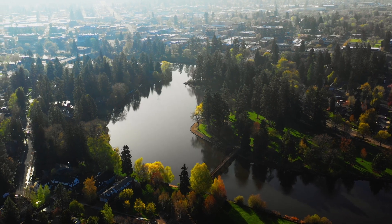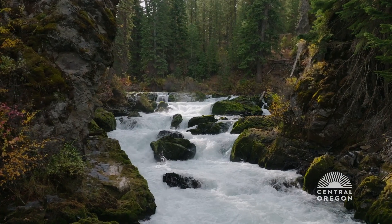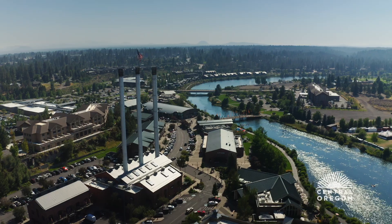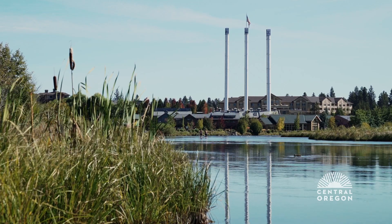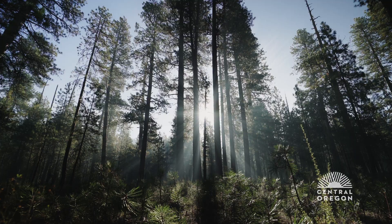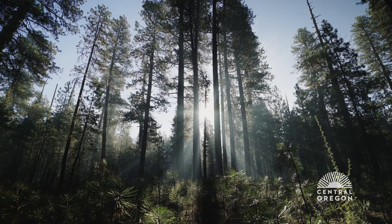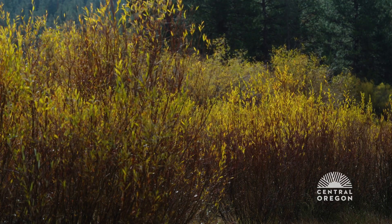My first visit to Bend was way back in 2002, and I was just amazed at the beauty — the natural beauty mixed in with a really charming town. For me, coming here was such a difference in color, just the colors of the region, the orangish pine bark. We didn't have any pine trees where I grew up. It's a very fresh feeling, and I was immediately captivated by this area and the arts community especially.